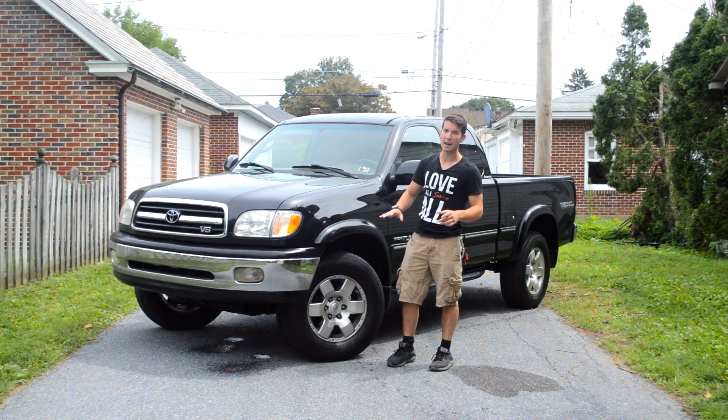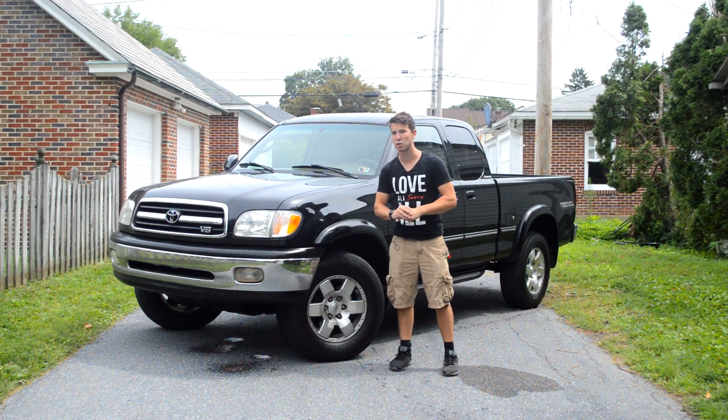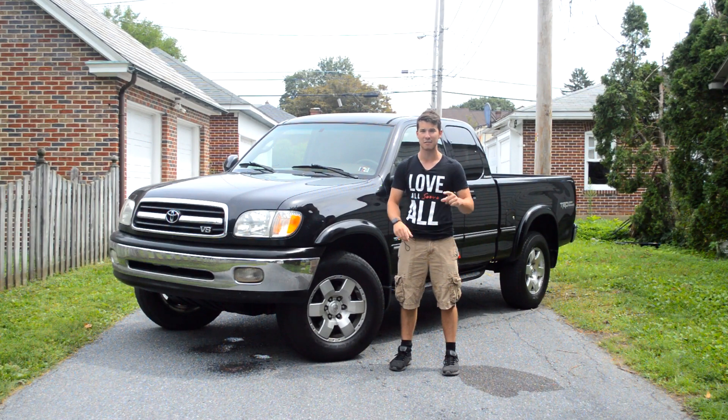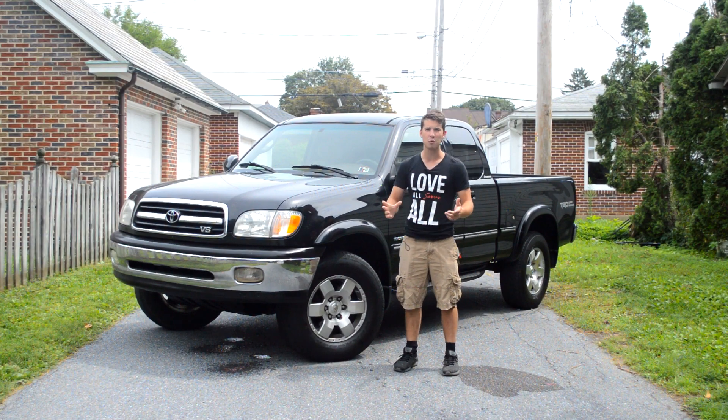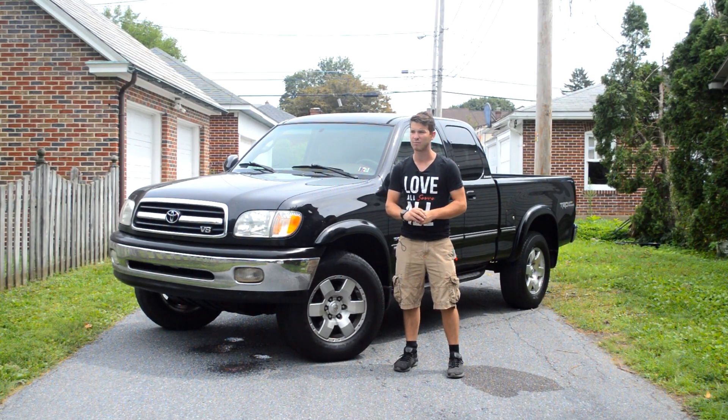For some of you long-time viewers, I am unashamed to admit yes, I am totally trying to recreate the success of my original Tacoma review. But I have a feeling just like a Hollywood remake, you'll come out of this video like, nah, the original was better.